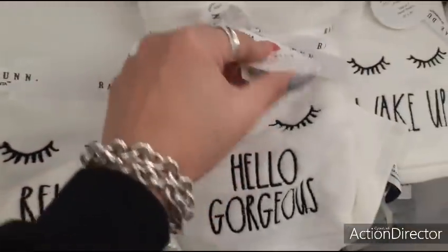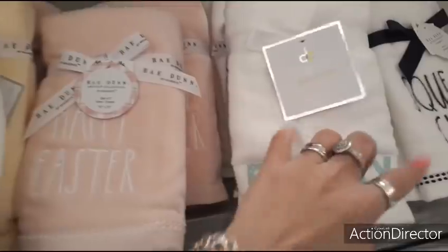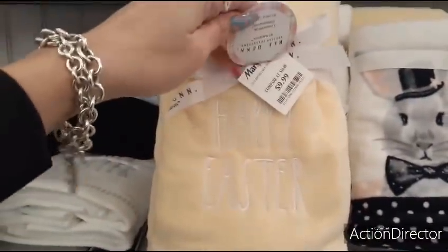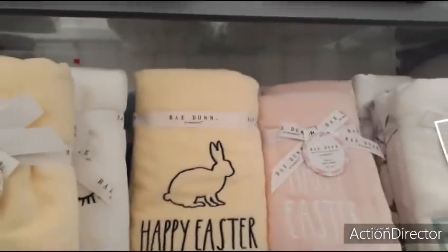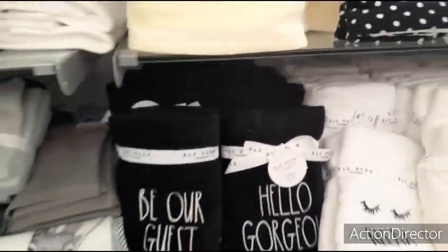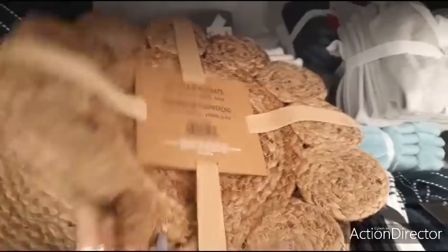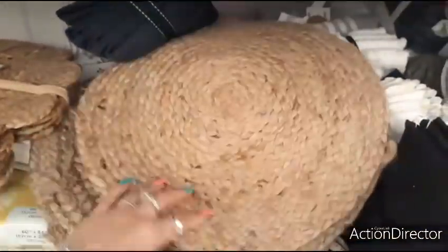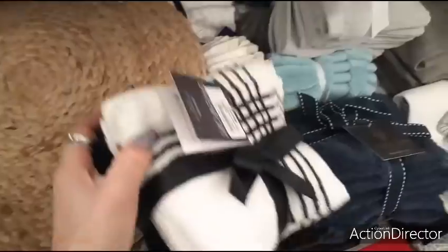I like this 'Hello Gorgeous' by Ray Dunn — $12.99. 'Family' is $8 — these are so nice, wow, good deal. Cute! The Happy Easter Ray Dunn mug is $9.99 — lot of Ray Dunn stuff here. I like this one — the black with white 'Hello Gorgeous.' We also have 15-inch round placemats for $14.99 — a little pricey. But $6.99 for a set of eight — pretty good.